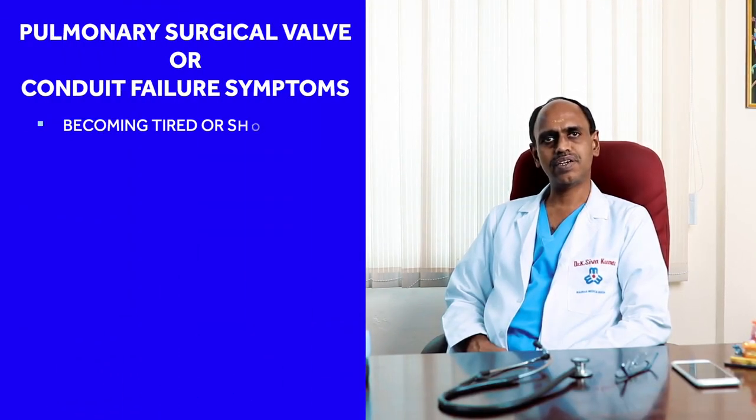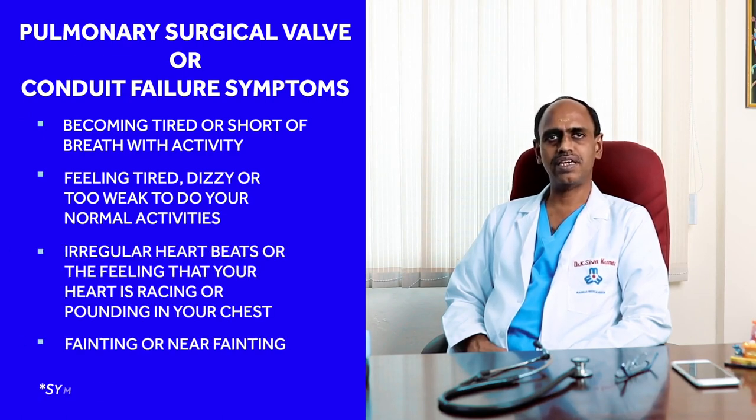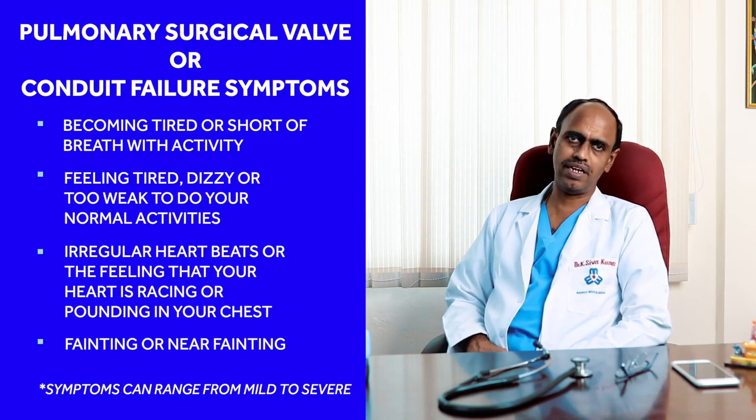Both these will affect the right ventricle. The right-sided heart chambers will get enlarged, will get thickened, and over a period of time will get weakened, thereby leading to significant symptoms of breathing difficulty, tiredness, fatigue, and inability to carry out routine day-to-day activities.